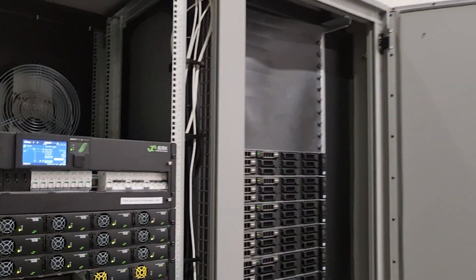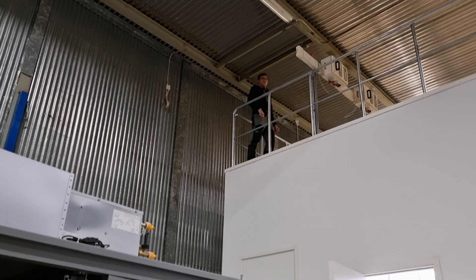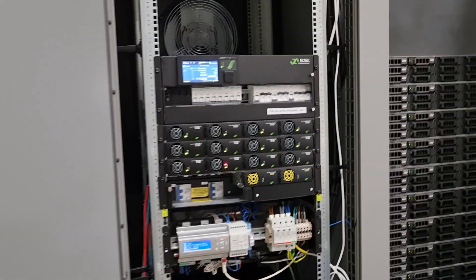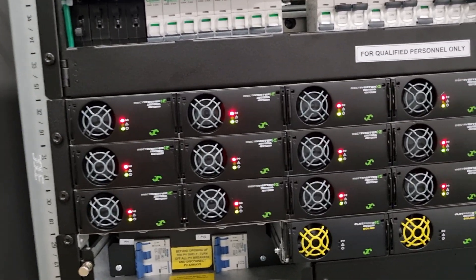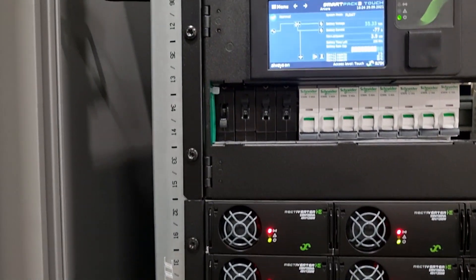So now I'm going to tell my colleague to go up on the roof to turn the power off, and we'll watch what happens. There we see the equipment reacted instantly — the server stayed on and didn't even notice the power outage. We'll give things a moment to observe.